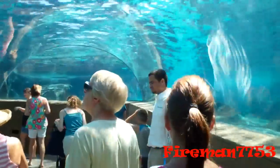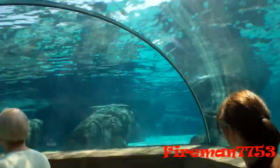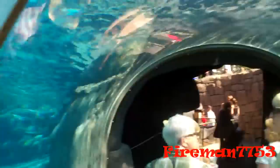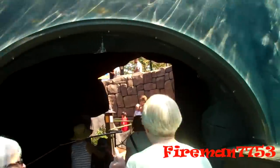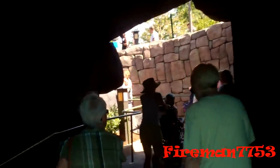Here we are, going into the tunnel. Wow. Now we're coming out of the tunnel.